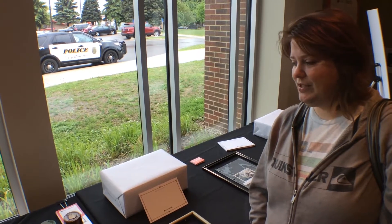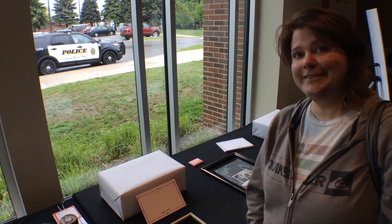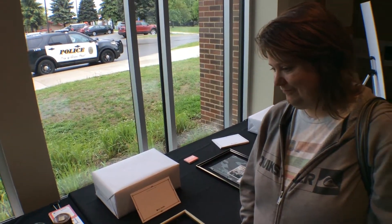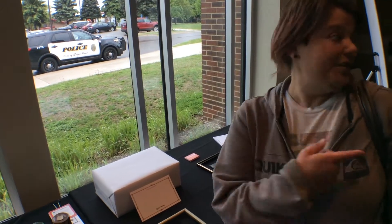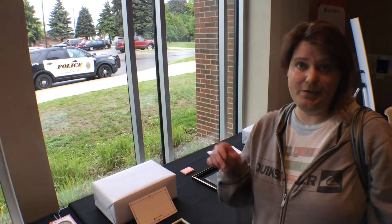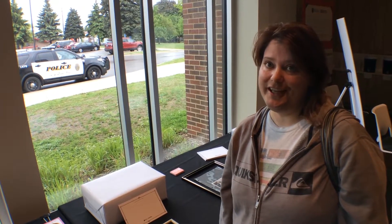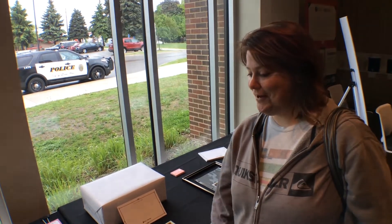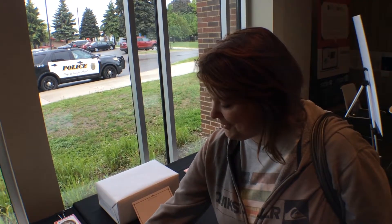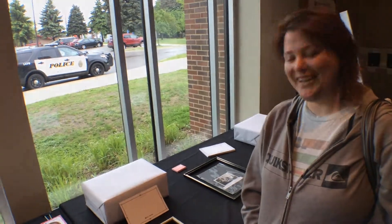I come to the library all the time and I always grab all the little pamphlets and things to see what's going on. I bring my daughter to events, my boyfriend and I come to events — there are different community meetings held here that we attend. We're at this library probably two or three days a week. I decided I was going to bring my stuff down because I don't get to show it off too often.